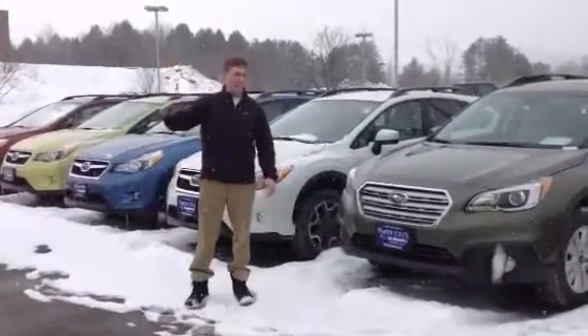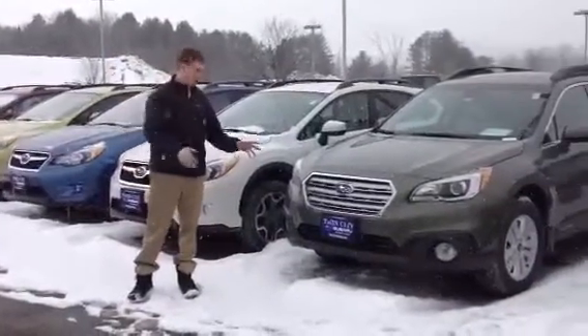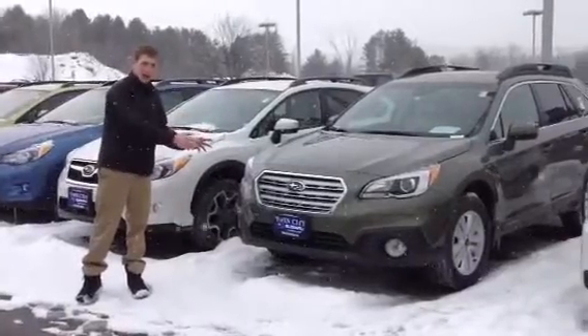Hi Joe, Isaac with Twin City Subaru here. Today I'm going to show you this new 2015 Subaru Outback.